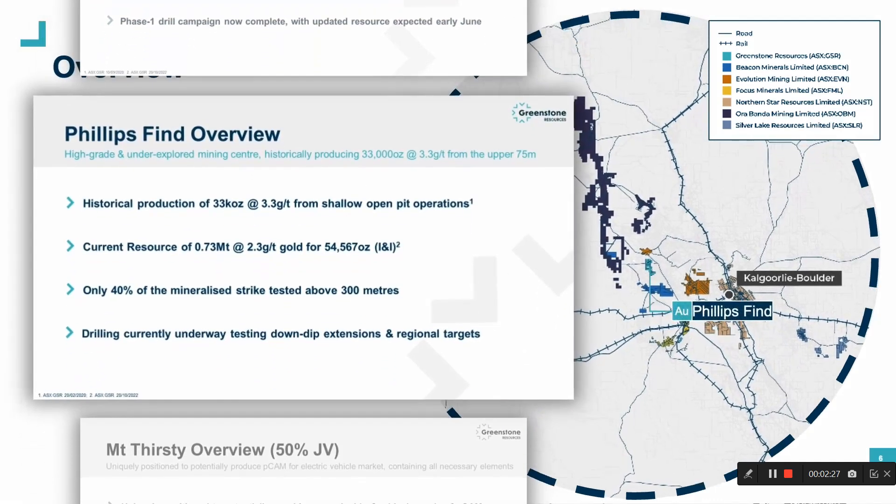Phillips Find is a second gold asset in our portfolio and is a short drive just north-west of Coolgardie. Like Burbanks, it has a history of shallow high-grade production that remains under-explored at depth. Historically, Phillips Find has produced 33,000 ounces from three shallow open pit operations to a maximum depth of 75 metres below surface. We are currently drilling at Phillips Find, testing down-dip extensions beneath these three historic open pits and a number of other regional targets.